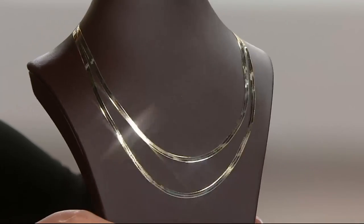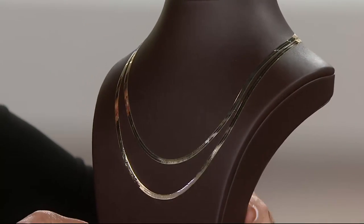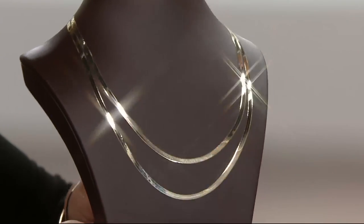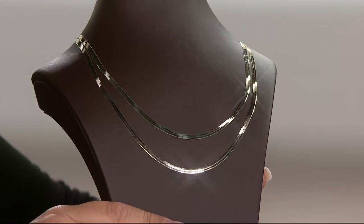Brand new today — oh my gosh! Two lengths, 18 and 20. How about the return of the ultimate classic? Yes, look at it. Oh my goodness.